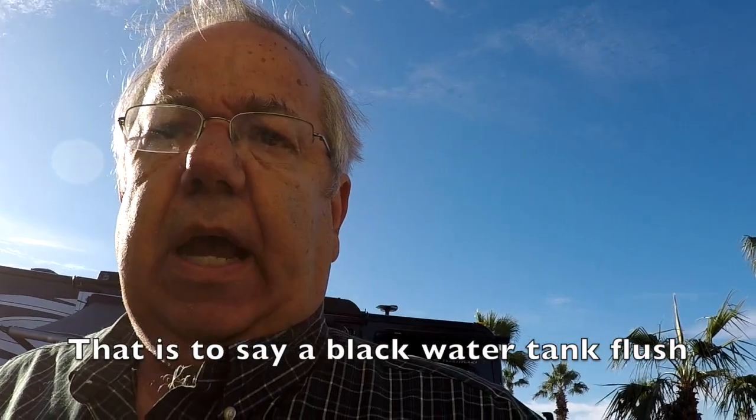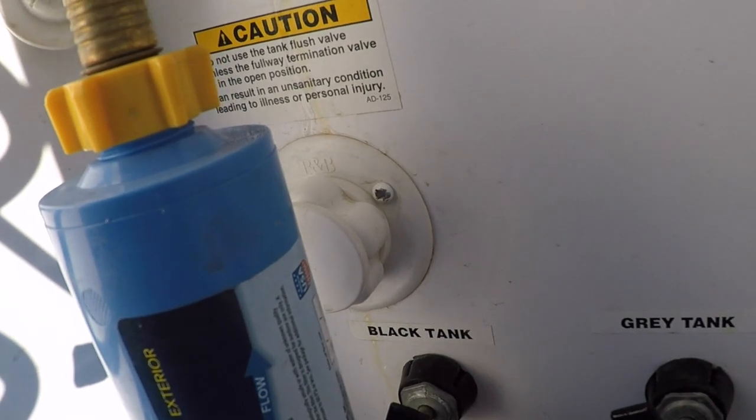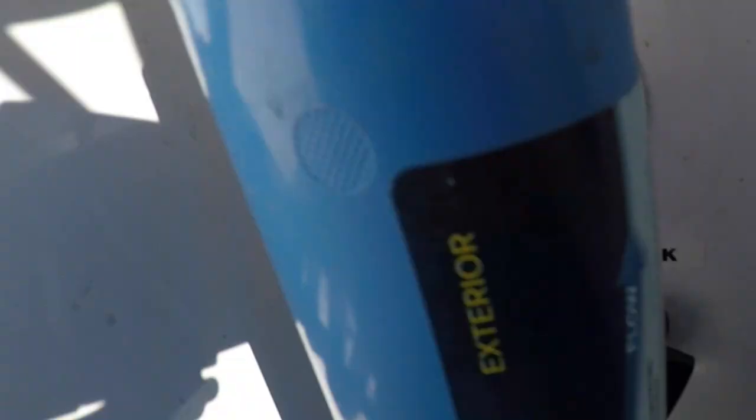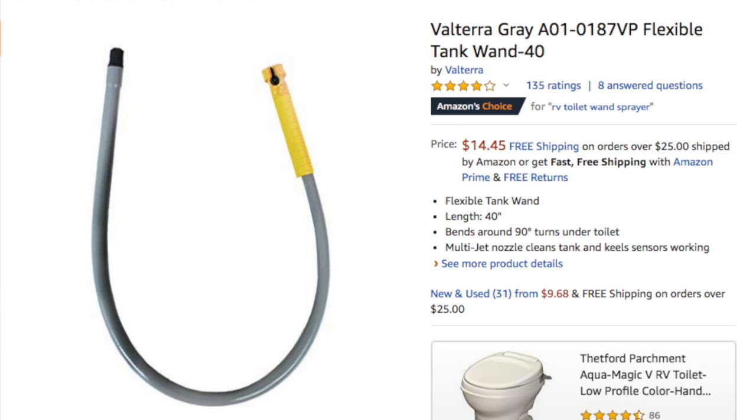Our RV actually has a black water tank connector — the nozzle behind the water filter is the black tank flush. That allows us to hook up a city water hose to it and flush out the black tank. But if you don't have that, you're going to want some sort of a wand. You basically run the hose into your rig, run it down the toilet, and it will help flush out that black tank.